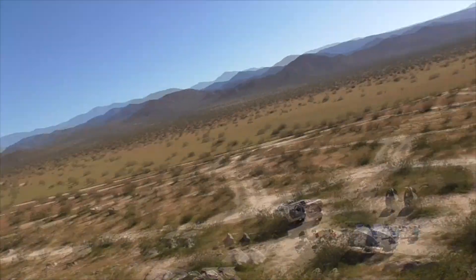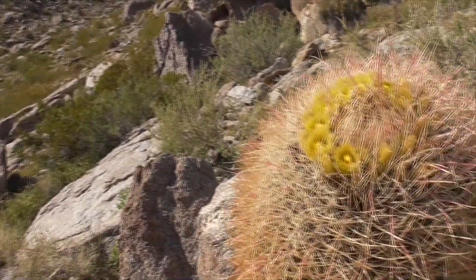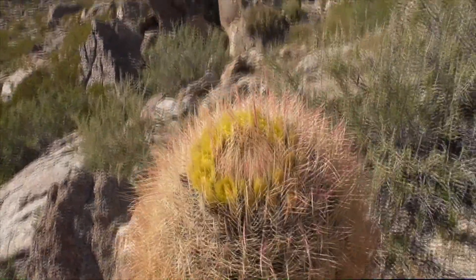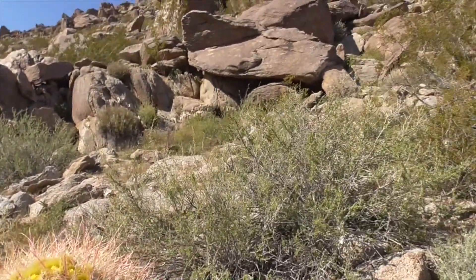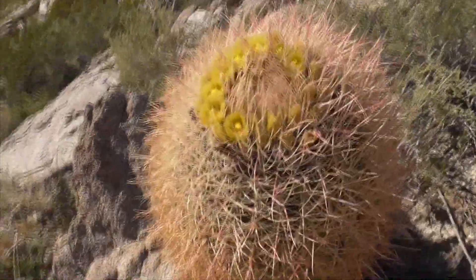Thanks for watching my video. Hope you liked it. Please subscribe and share. I've got lots more plants, hiking trails, animals, lizards, birds, and butterflies up in our beautiful Anza-Borrego desert here in Southern California. Thanks for watching. Have a great day!